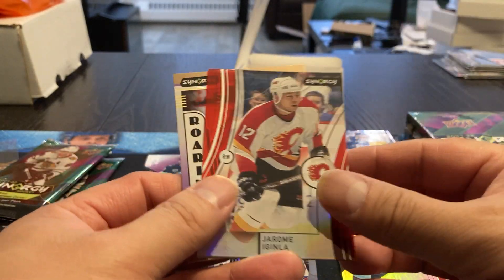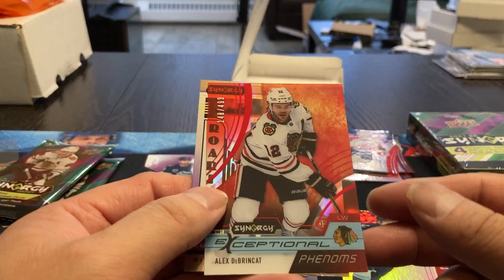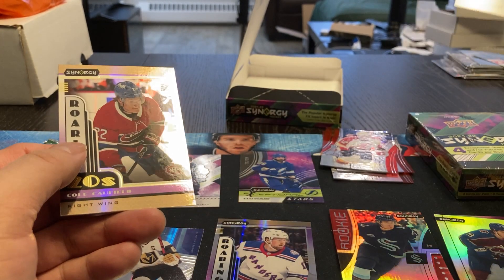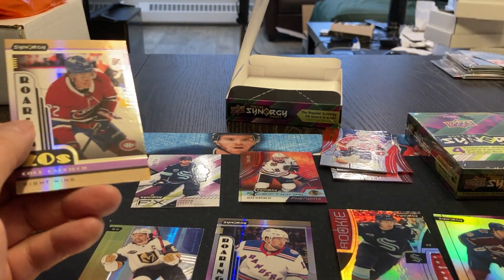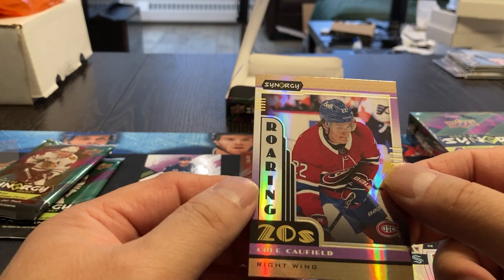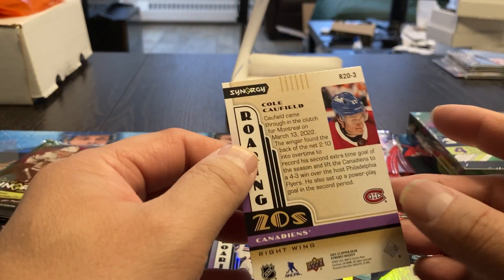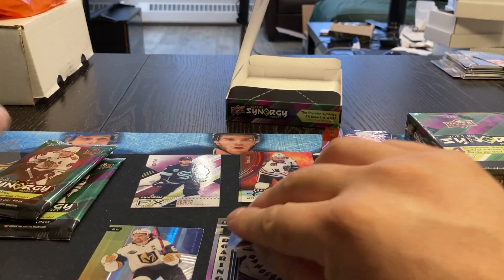We got a Jerome McGinley. We got Exceptional Phenoms, Alex DeBrincat, 148 out of 499. Exceptional Stars, Exceptional Phenoms — I don't know where to put them all. And then we got the Roaring Twenties, Cole Caulfield. I think this would be his rookie card, or one of his rookies, I should say.